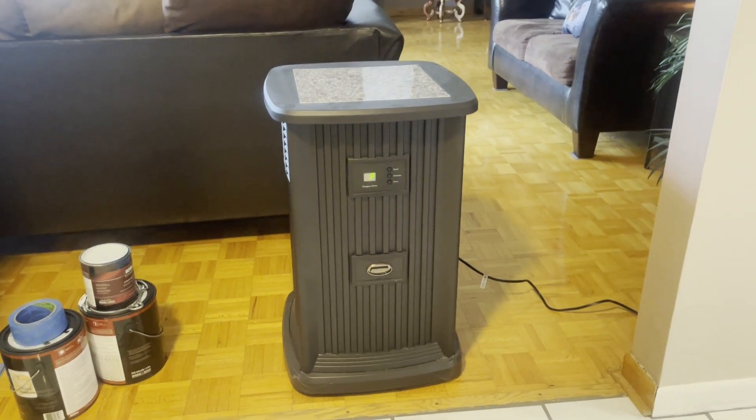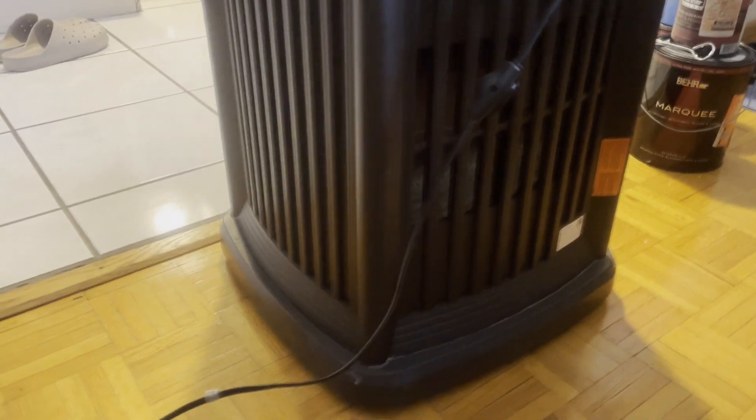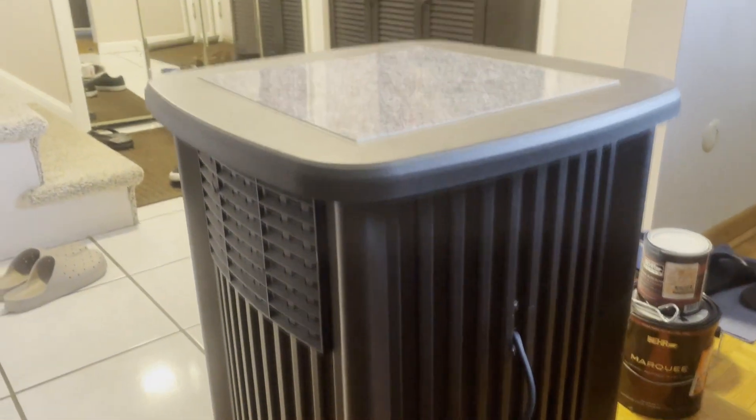Overall, this AirCare humidifier is a really nice humidifier to have. It's energy efficient, easy to clean, and it actually looks really nice in the house too — it looks like a nice piece of furniture. I hope you found this overview useful. Thank you for watching.